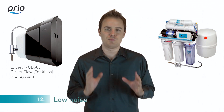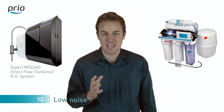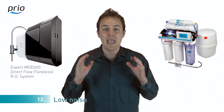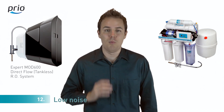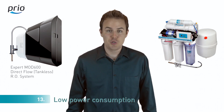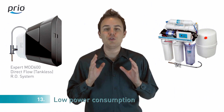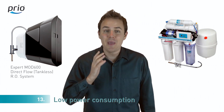Number twelve: in reverse osmosis systems with a tank, you have to wait up to three hours to fill the tank and hear noise from the pump during those three hours. In our system, there's no tank to refill and the pump can be placed far from the kitchen sink, working only when you open a faucet. Number thirteen: not only is noise produced during the long tank refill cycle, but electricity is consumed as well. Our pump works only when you need water, so this system is power efficient and you pay less for electricity.